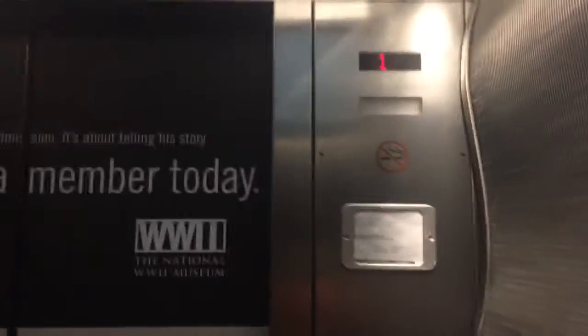4-1. Going up. Yeah, you go to 2. This is the ML. We're at the World War II Museum gift shop building. This is the Thyssenkrupp second floor elevator.